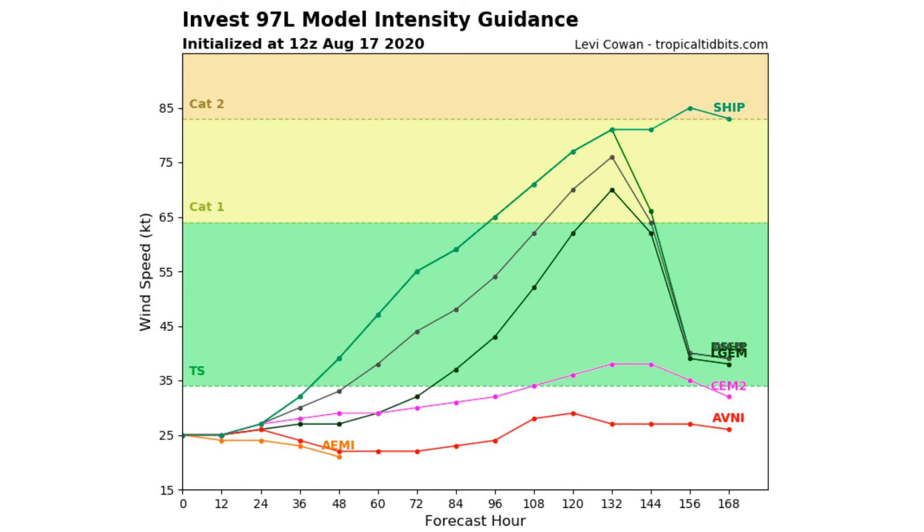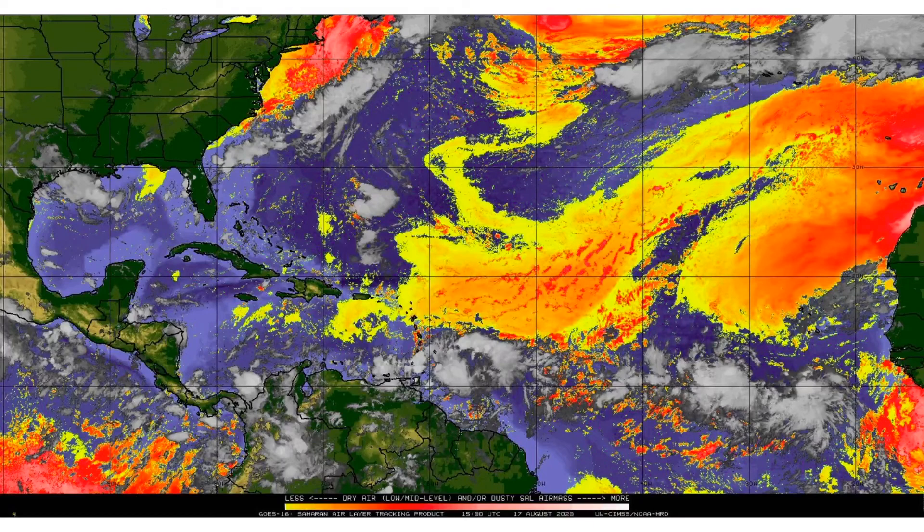Looking at model intensity guidance, most models bring this to a tropical storm at some point in its lifespan. Whether that happens within the next 36 hours or within 96 hours is what we have to figure out — that's a two-to-three-day difference between some models. Some models don't even bring this to a tropical storm. However, four models bring this to a Category 1 hurricane and one model brings it to a Category 2, so we'll have to see what actually happens.